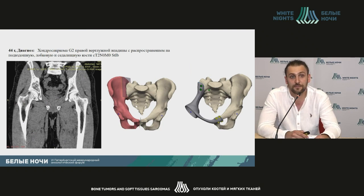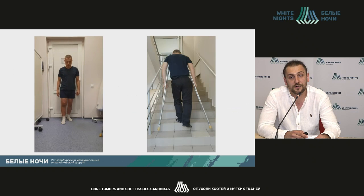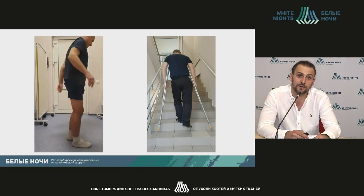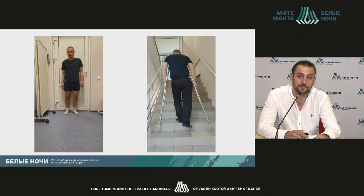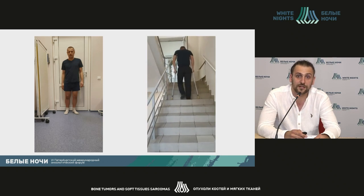Why do we need it? For instance, it's a chondrosarcoma G2 with massive involvement of the pubic bone, iliac bone, and other bones, which required quite large resection. After planning and development of the implant, the surgery was done. The functional result in the post-op period is not that impressive, but nevertheless the patient underwent quite considerable resection with reconstruction surgery.